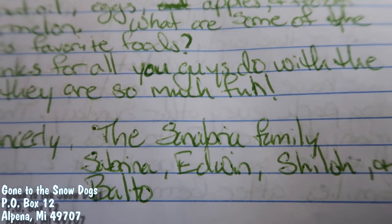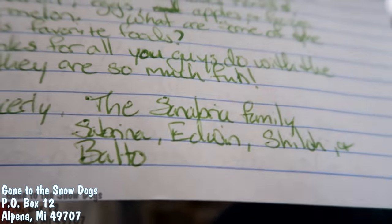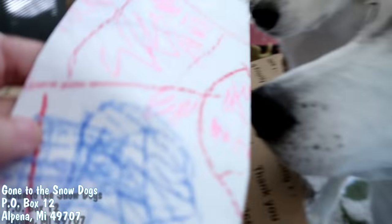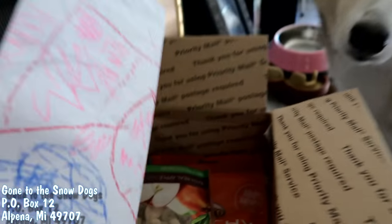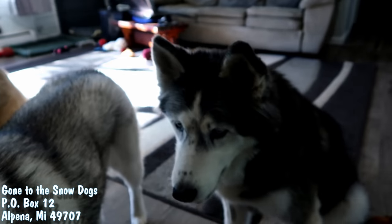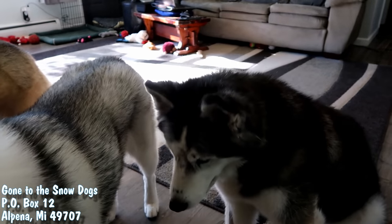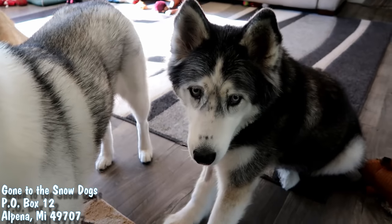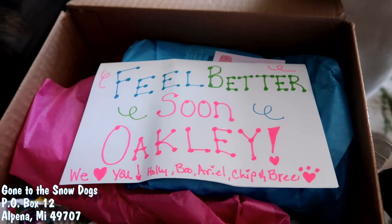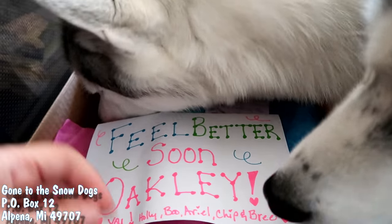And then we got this package — the Sanabria family sent a couple of drawings made with scented crayons and some treats! They also wanted to know about the DNA test I had done on Oakley! The one I had done on Oakley was the Wisdom Panel, but the next one we're going to be doing is Embark, I think. I'll try to remember to put a link down below! And we got a package that says, feel better soon Oakley, from Holly, Boo, Ariel, Chip and Bree!